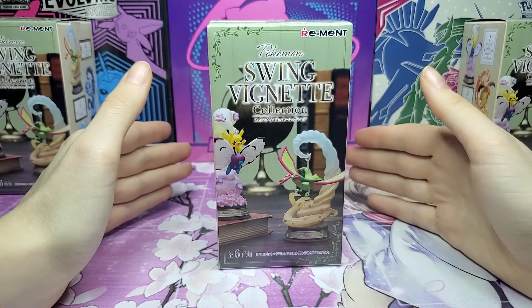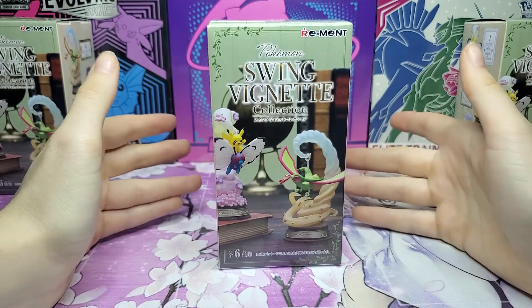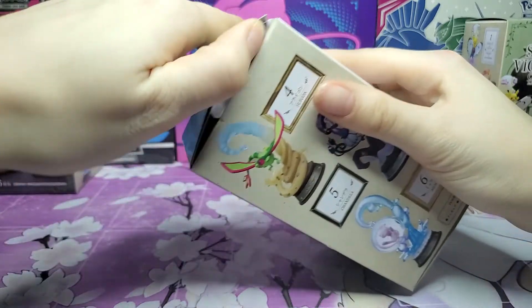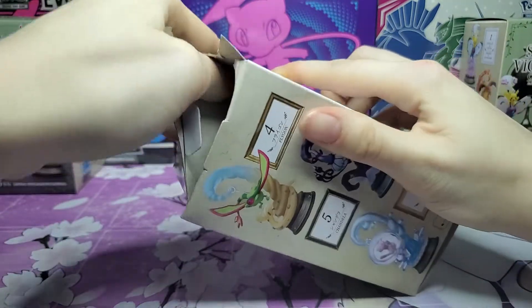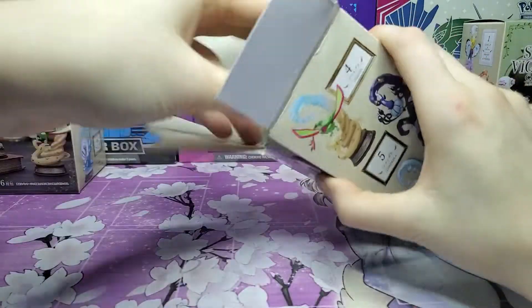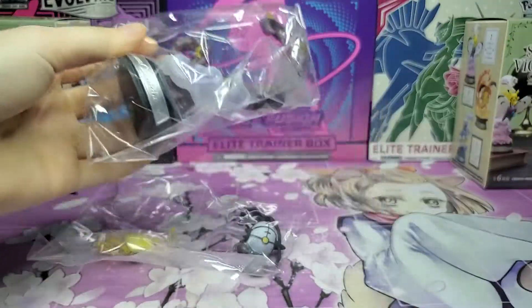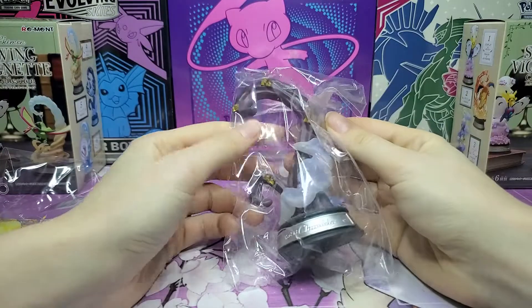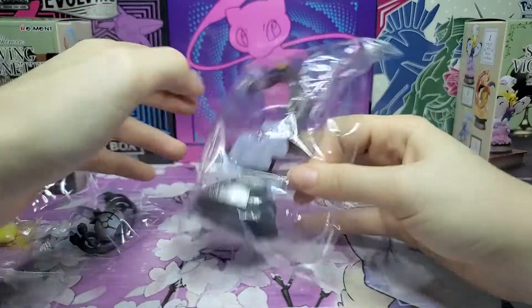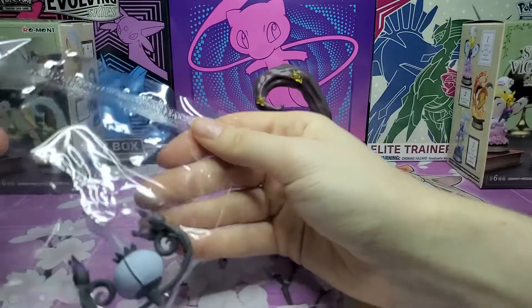I have no idea what is in each of these, so we will be opening them and seeing. I do know we will be getting a complete set, which is a huge relief — I wouldn't have bought this otherwise. I think that's part of the appeal of buying the complete set, because you know you're going to get every single one. So let's see what we have in our first one — I think it's going to be Chandelure. This is kind of cool because you just get to put it together yourself, and the quality on these seems surprisingly good. I thought the Swing Vignette one was really special.